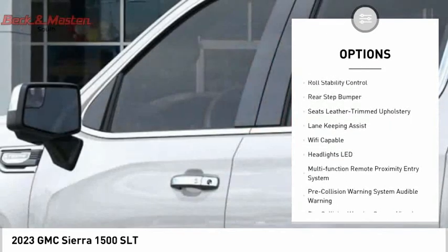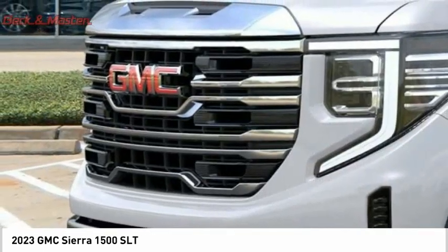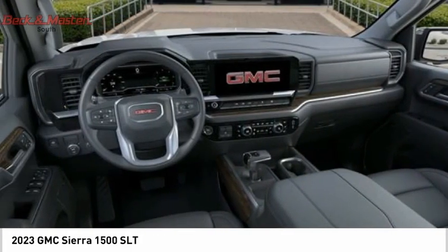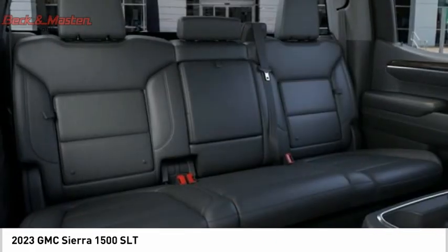Cargo bed light, LED active grille shutters, traction control, stability control, front suspension type strut, roll stability control, and rear step bumper. This beauty is sure to make you the talk of the neighborhood, so call or drop in for a test drive today.